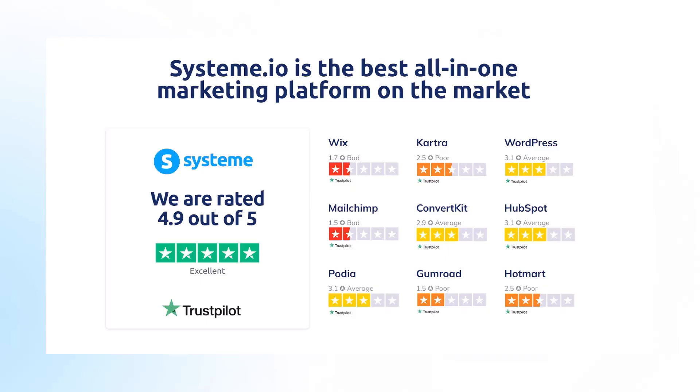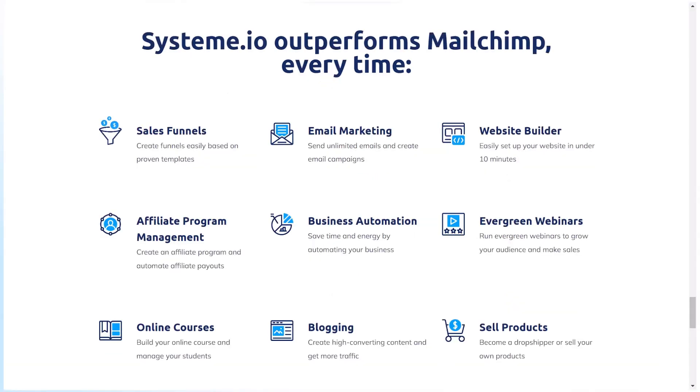Systeme.io is the best all-in-one marketing platform on the market right now. It has 4.9 star reviews out of 5 — you can read all the reviews on the Trustpilot website. Systeme.io outperforms MailChimp every time in these 9 fields: Sales Funnel, Email Marketing, Website Builder, Affiliate Program Management, Business Automation, Evergreen Webinars, Online Courses, Blogging, and Sell Products.